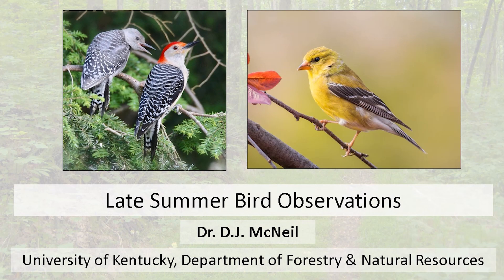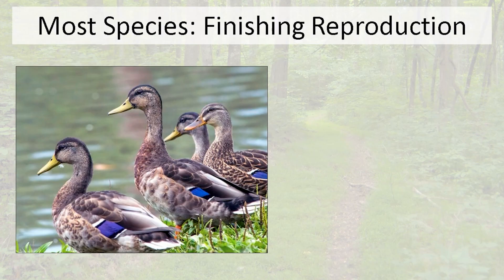Welcome to another Bird of the Month installment. We've talked before about birds in spring, summer, and the non-breeding season. Now it's late August here in eastern Kentucky, and we're starting to see some different patterns from our birds. We're going to dive into a few of those — just a couple you might see in your backyard and woods — as we look at late summer bird observations.